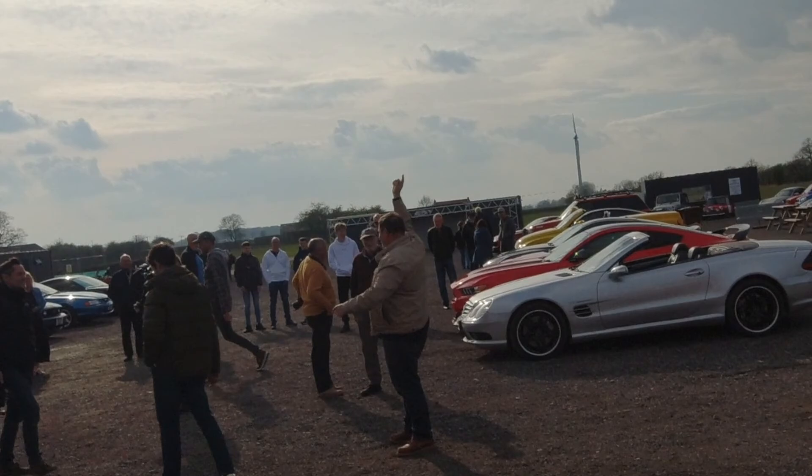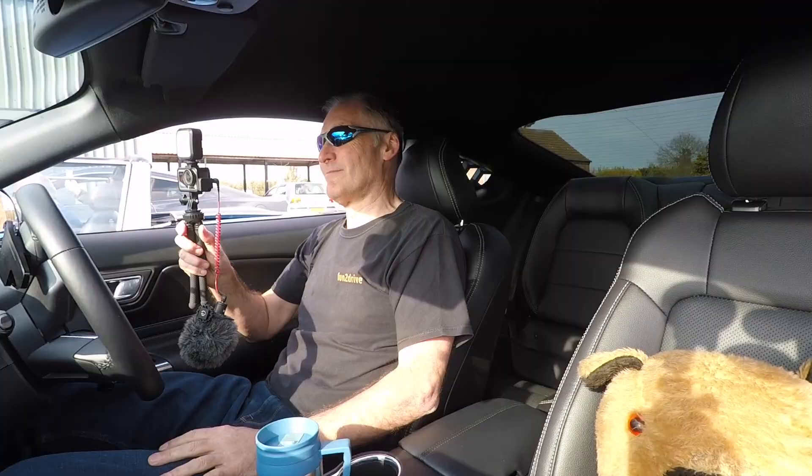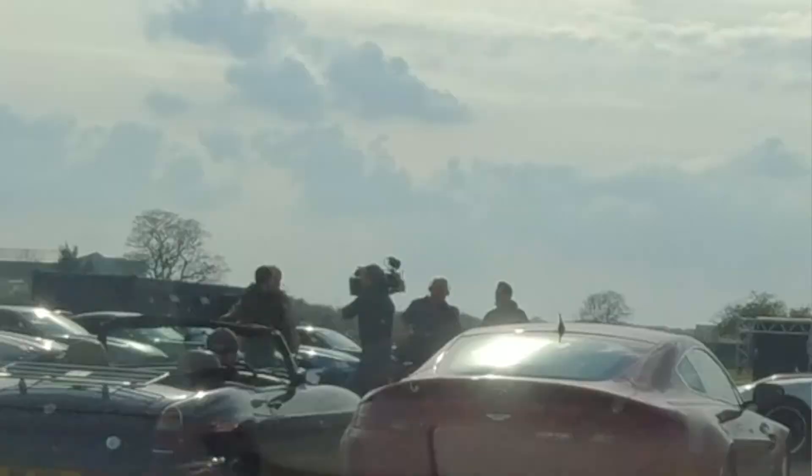We're just prepping now for the final take. I think they're going to stick the drone up and then they want everybody to start the V8s and rev them up. It's actually quite interesting — I'm going to open the windows so you can hear it.